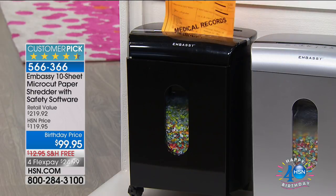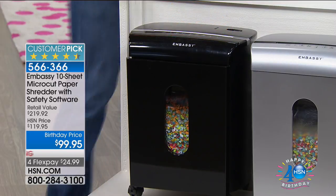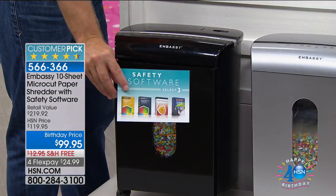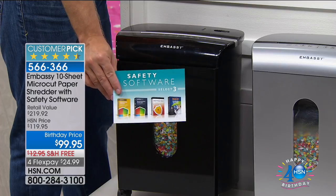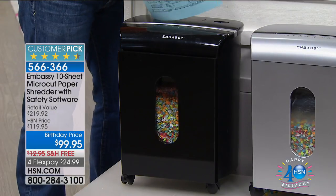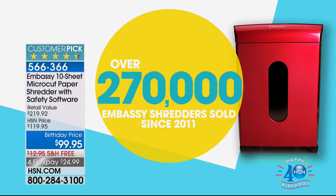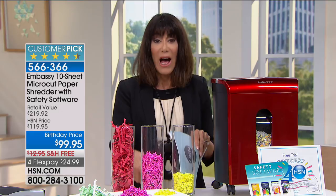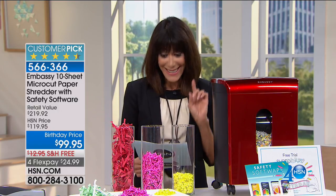I own this shredder — hands down the best shredder we've ever had. It's an HSN exclusive: you're getting the 10-sheet micro-cut shredder with a 3.6-gallon bin, lubricant sheet, bag liner, and a safety software voucher — an almost $220 value. We've sold almost 300,000 of these here at HSN. The customer ratings are huge: 738 reviews, and 574 of those are perfect five-star reviews.